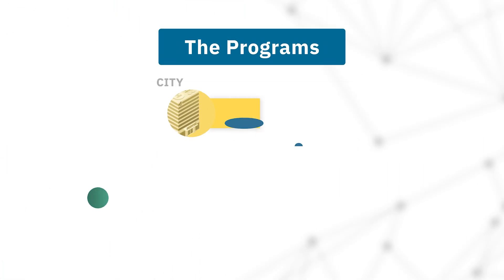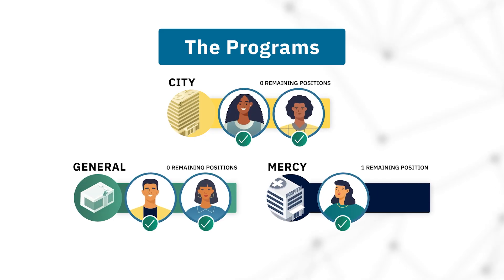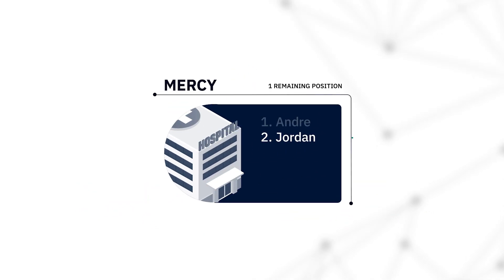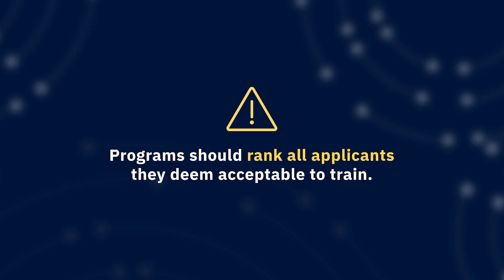Now let's take a deeper look at the programs. City and General filled all their positions, but Mercy is left with one unfilled slot. Mercy didn't use the match to its advantage because it submitted a short rank order list. Remember, programs should rank all applicants they consider acceptable to train.